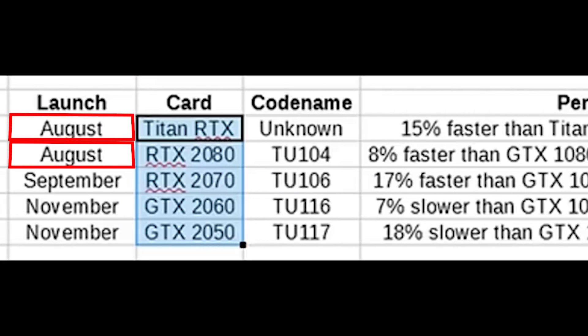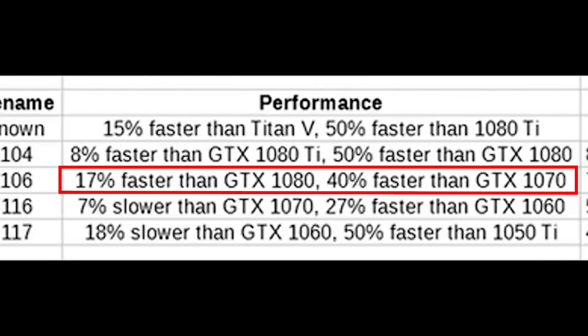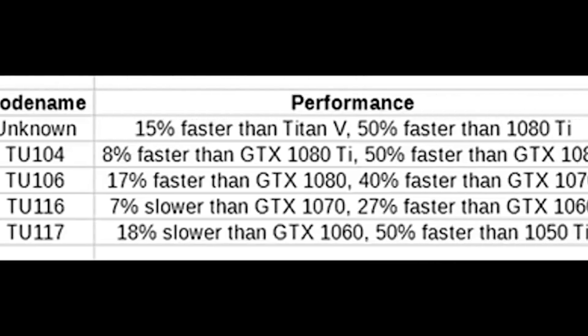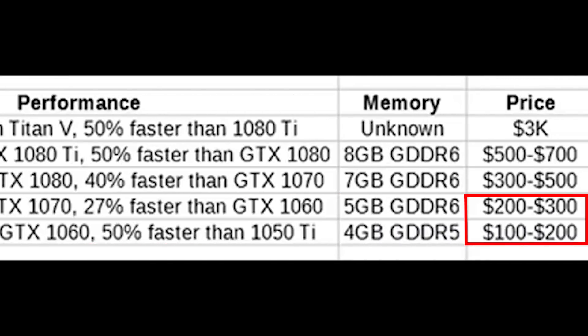The Titan RTX and RTX 2080 will be announced and unveiled this month in August. The RTX 2070 will be unveiled in September, coming in 17% faster than the 1080 and 40% faster than the 1070, priced $300 to $500 — probably on the higher end. Then in November, the mid-to-low-end GTX 2060 and 2050 will be unveiled. The 2060 will be 7% slower than the 1070 but 27% faster than the 1060, costing $200 to $300. The 2050 will be 18% slower than the 1060 but 50% faster than the 1050 Ti, at $100 to $200.